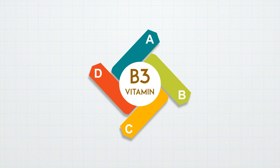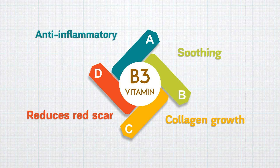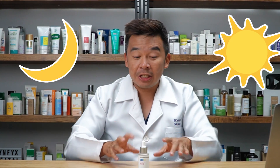Niacinamide is a vitamin B which is anti-inflammatory and soothing to your skin. It also triggers new collagen growth and reduces red scars. So if you're someone suffering from acne scars, this might be a very good serum for you. You can use it twice a day — both morning and night — but my suggestion is to use it during the daytime only, because nighttime there's another serum I'm going to recommend.